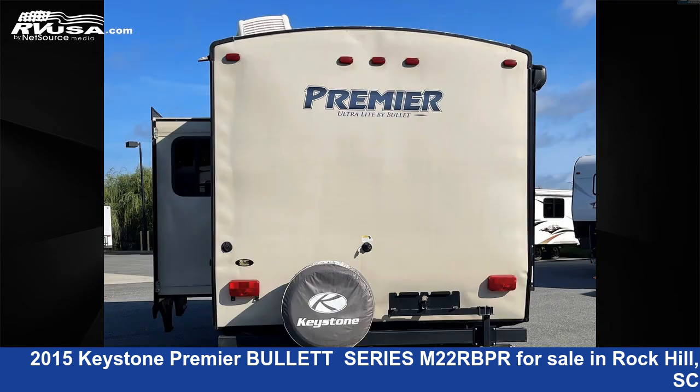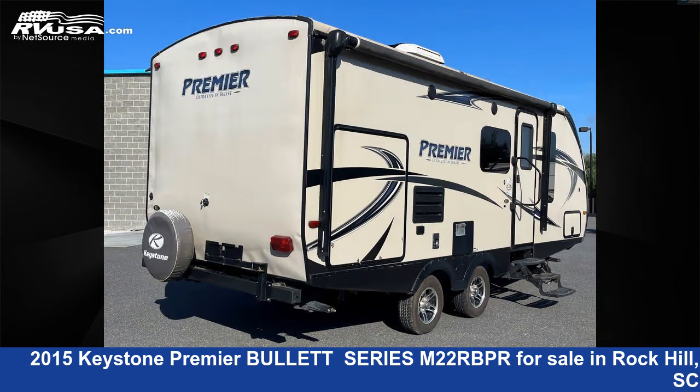For more information and pricing on this unit, and to see all units available for sale by Travel Camp of Rock Hill, visit rvusa.com.